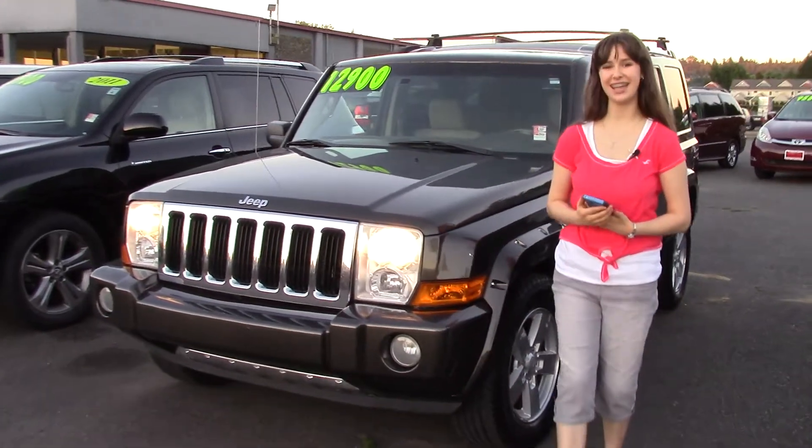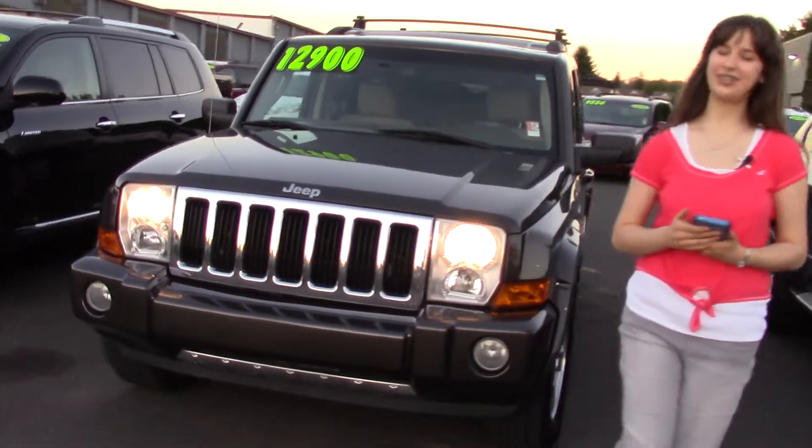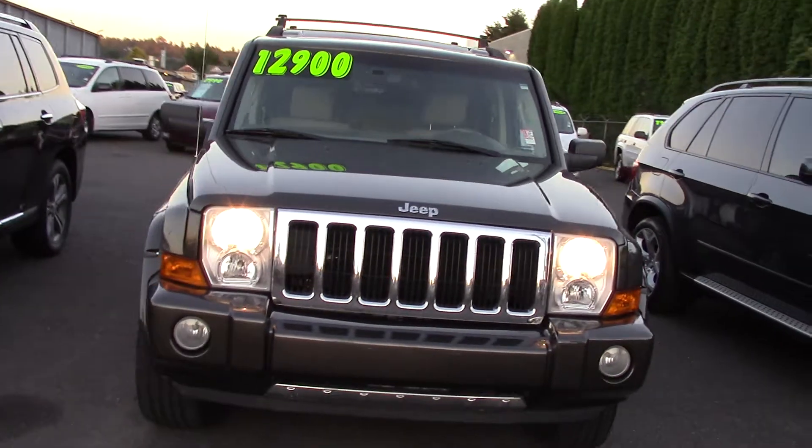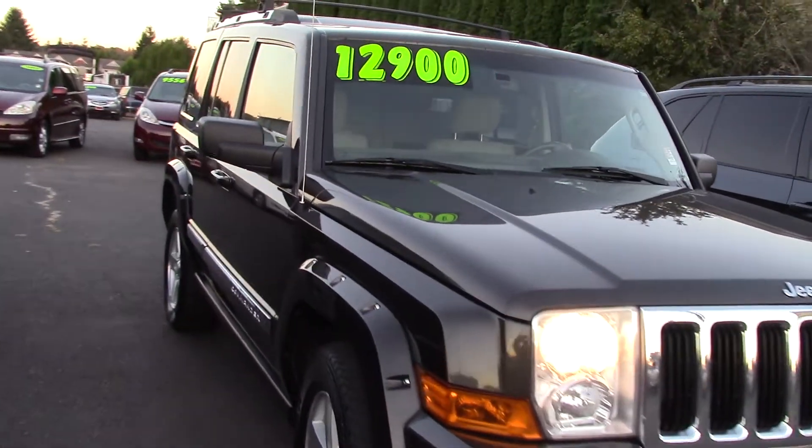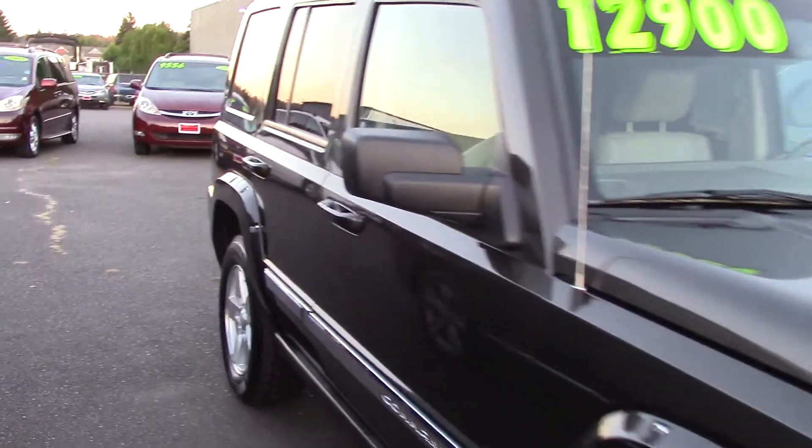Hi there, this is Jordan with Sunset Cars of Auburn, and this is our 2006 Jeep Commander Limited, stock number 97206. If you put that number in on our website, sunsetcars.com, you're going to get to see the full list of features.